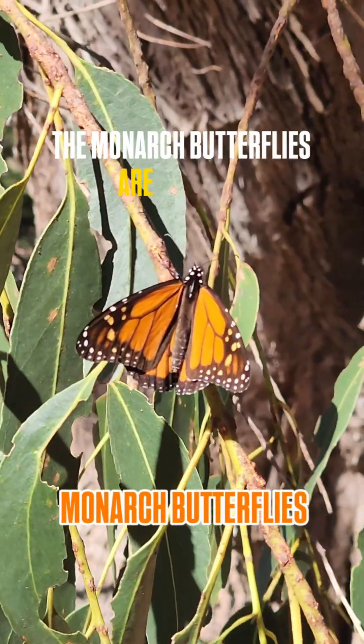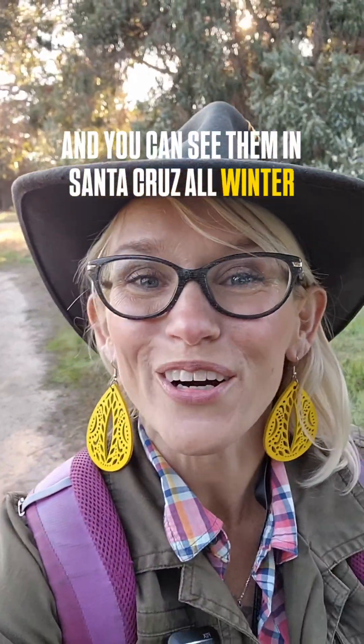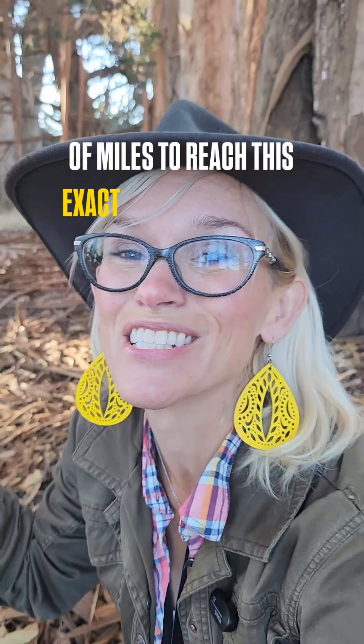The monarch butterflies are in town and you can see them in Santa Cruz all winter long. Every butterfly you see here has flown hundreds of miles to reach this exact stretch of coast. They come here for the climate.